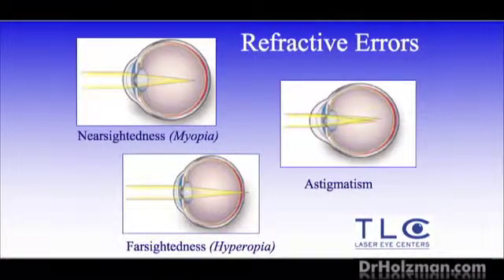Astigmatism basically means you have a curve in your cornea — the front window of your eye is curved a little more than average, so it's not as perfectly round as it should be. What we're going to do is reshape that at the same time we treat your nearsightedness, so that the curve is corrected and the cornea is more round.